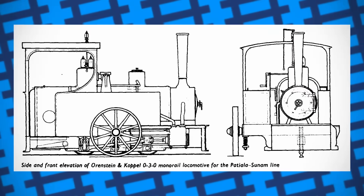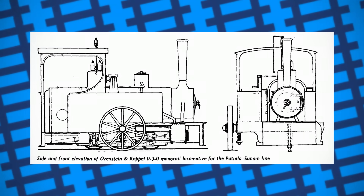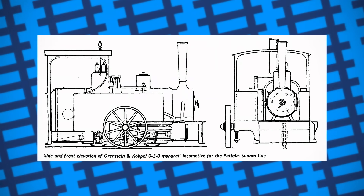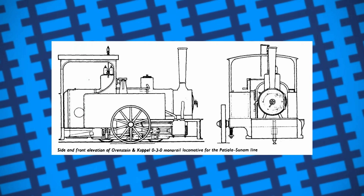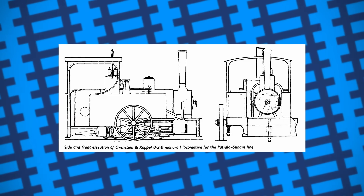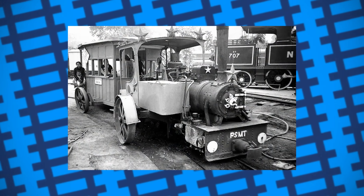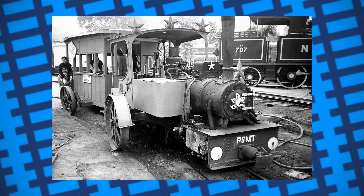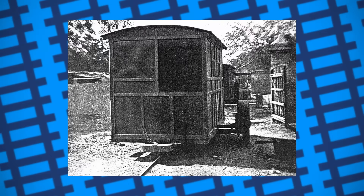These 0-3-0 engines were essentially modified versions of Orenstein and Koppel's standard 0-6-0 design, with the driving wheels mounted at the centre of the axle. The wheels were double-flanged, with the middle wheel being blind to allow the engine to better handle bends. To help with balance, the right-hand water tank was slightly wider than the left, so as to lean the engine more towards the balance wheel. Because of the extra cab space this provided, the firebox door was mounted on the right side of the firebox as opposed to the rear. Despite their unusual appearance, the engines worked well on the line; however, mules and bullocks seemed to remain the dominant means of moving wagons. Though the primary traffic of the lines was freight — mostly agricultural produce such as wheat — they still carried a significant amount of passenger traffic, the Surind to Morinda line carrying an average of 20,000 passengers a month.